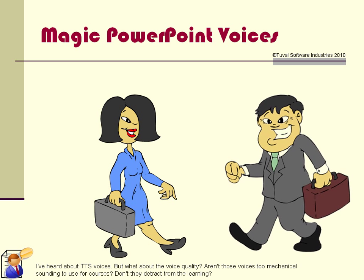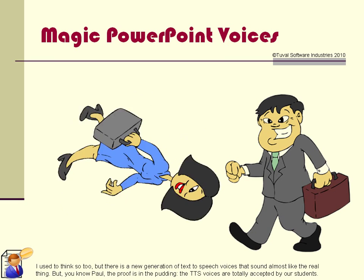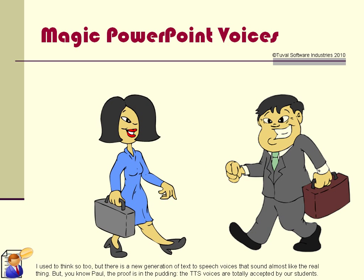I've heard about TTS voices, but what about the voice quality? Aren't those voices too mechanical sounding to use for courses? Don't they detract from the learning? I used to think so too, but there is a new generation of text-to-speech voices that sound almost like the real thing. The proof is in the pudding — the TTS voices are totally accepted by our students.